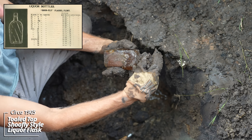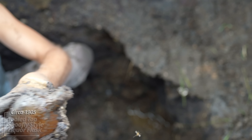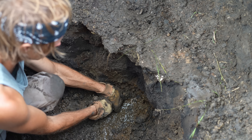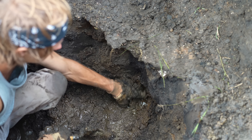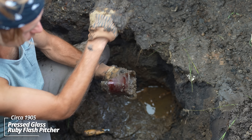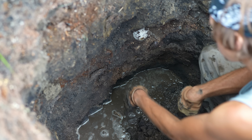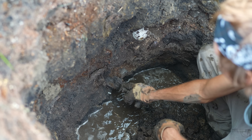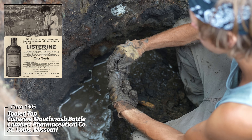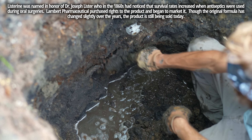Looks like a shoe fly flask — a shoe fly liquor flask, no embossing on it. Oh wow, this is an advertising vase. It's broken — these were like a souvenir. It has 'ND' on it, could have been a souvenir from Balfour. Maybe we can find the other pieces. I think this pit might continue. Got an old Listerine bottle — it's a tooled top, same product they still sell today.